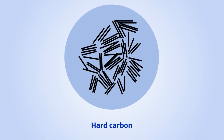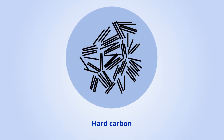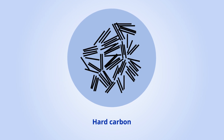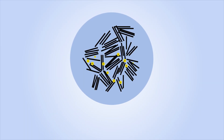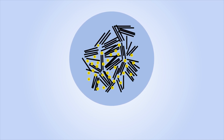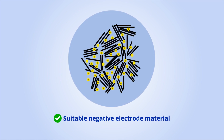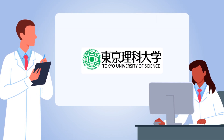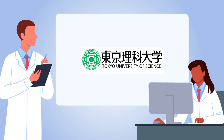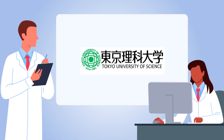Hard carbon could be the solution to this problem. An amorphous form of carbon, hard carbon can electrochemically store large amounts of sodium and potassium ions, making it a suitable negative electrode material. Recently, scientists from Tokyo University of Science and National Institute for Material Science in Japan investigated a new strategy for optimizing the structure of hard carbon.